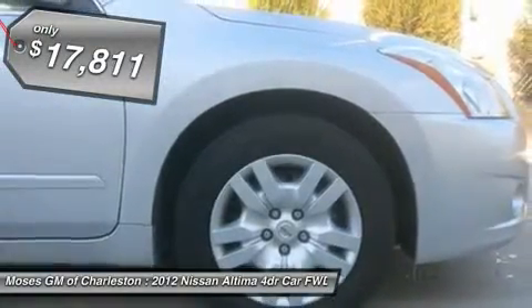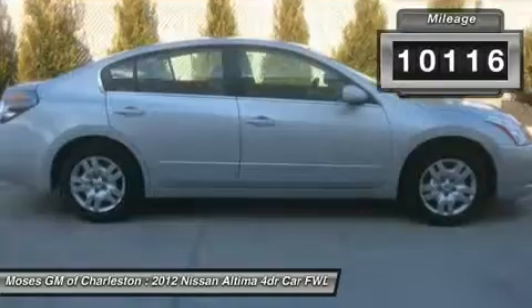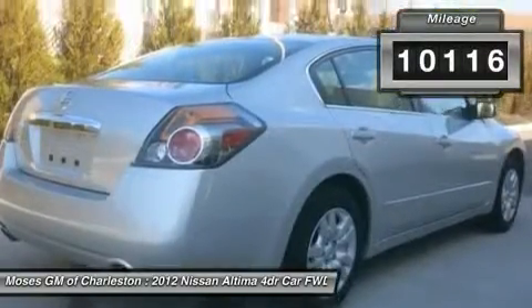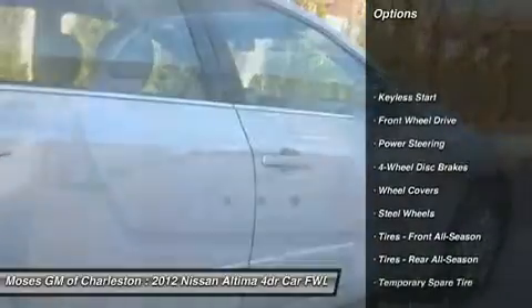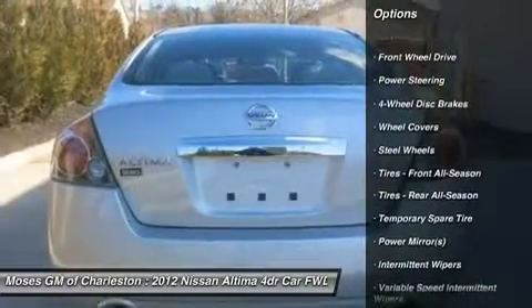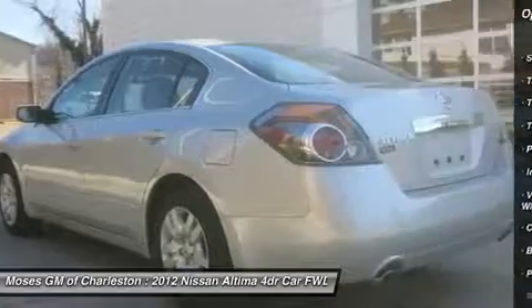Motor Trend Ultimate Guide calls Altima a mainstream player with a dose of sport. The 2.5 liter engine with CVT gets an estimated 23 mpg city and 32 mpg highway, with a combined estimate of 27 mpg.